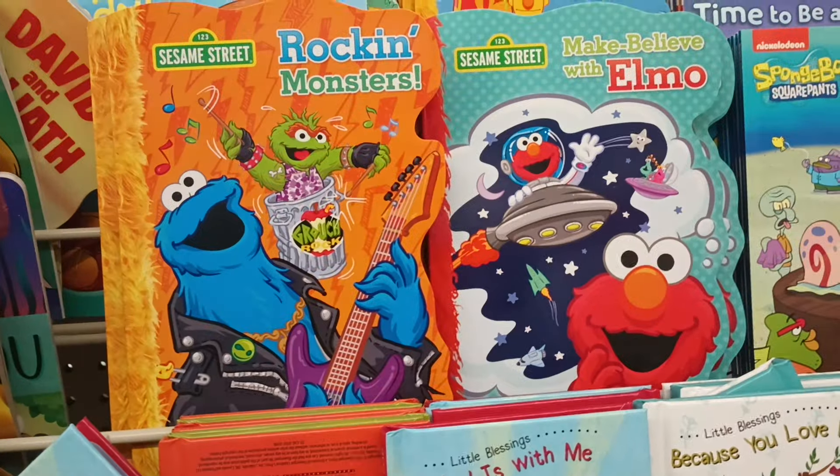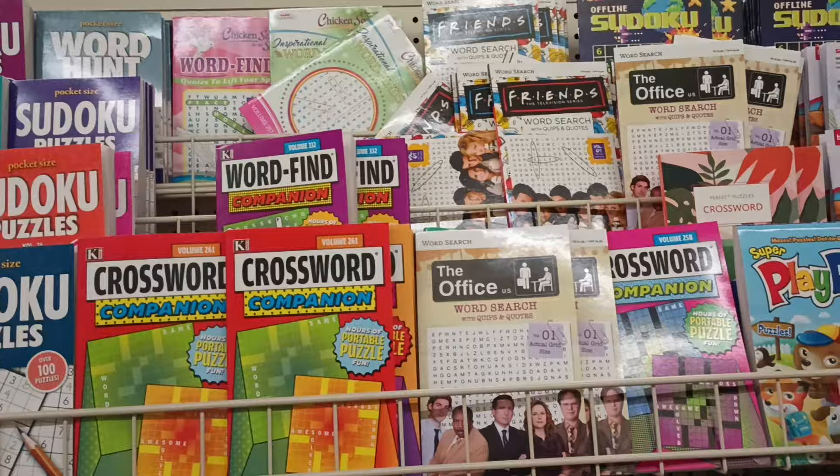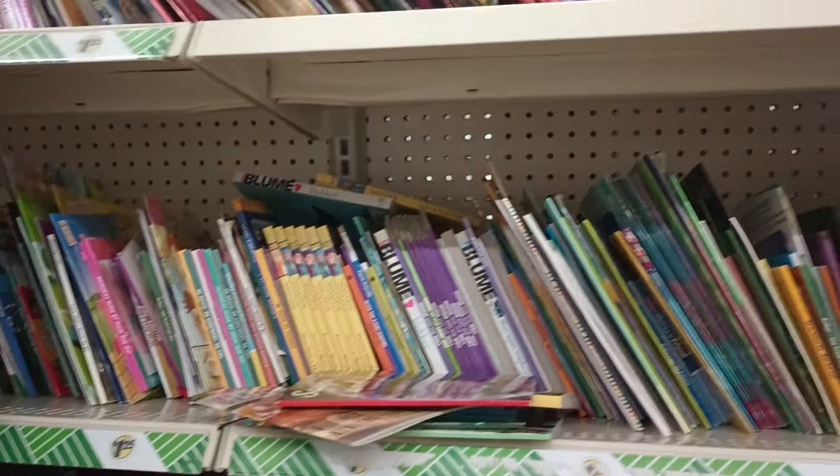Look — hello Elmo, hello Cookie Monster! Okay, let's see what else we have.